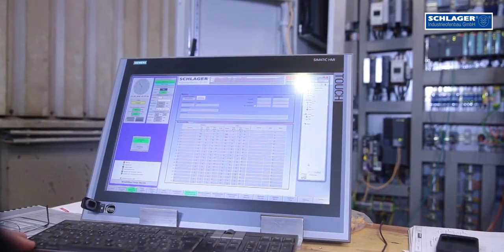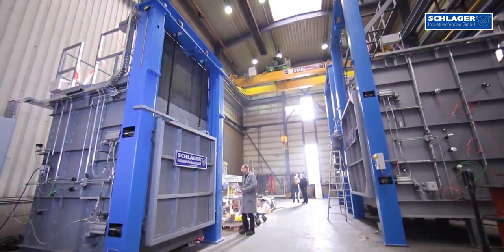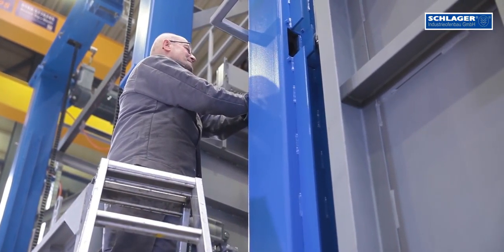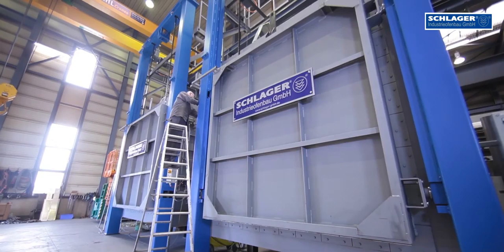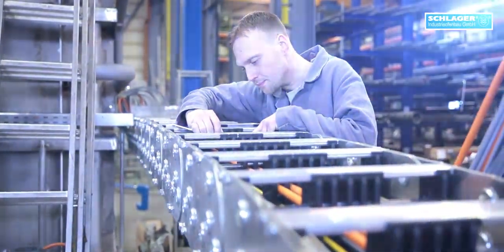Schlager Industrieofenbau is able to produce all furnace types according to aerospace standard NADCAP AMS 2750 in furnace classes 1–5, and in accordance to NORSOK M650 for the oil and gas industry. TUS and SAT test management including batch tracing is obvious.